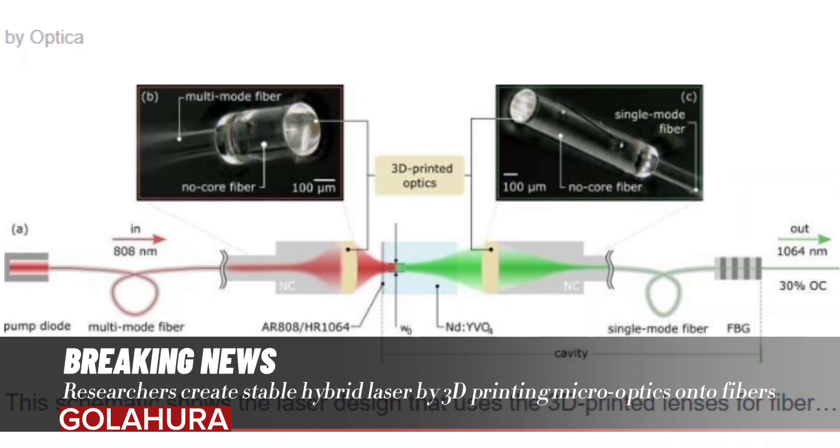For the new study, the researchers used a 3D printer made by Nanoscribe to fabricate lenses with a 0.5 millimeter diameter and height of 80 microns onto the end of a fiber of the same diameter, using two-photon polymerization.